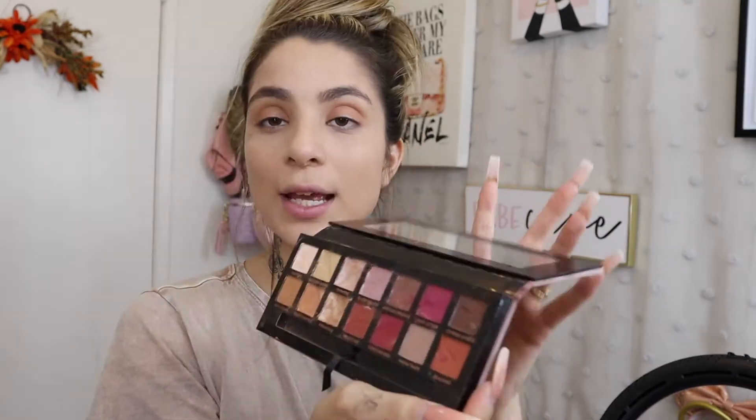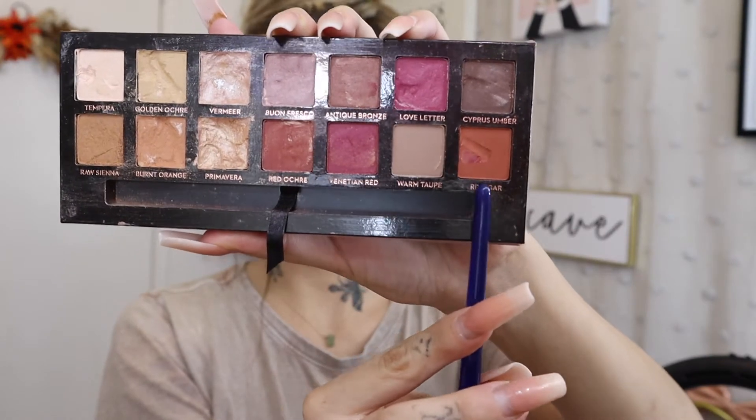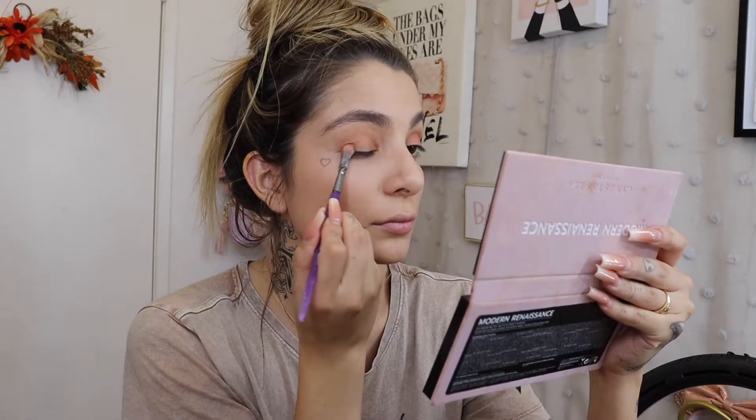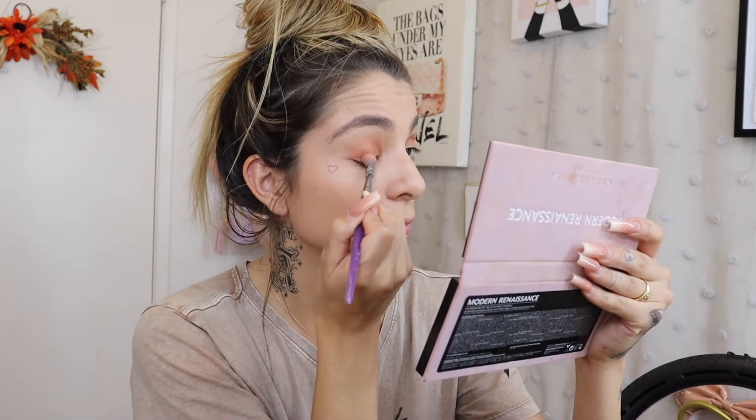Next I really want to use the color Real Girl — it's this really pretty orange color. That shade is so pretty.